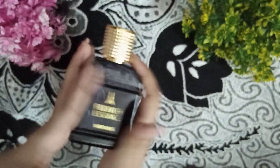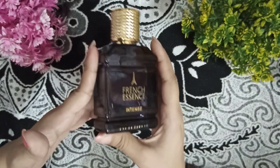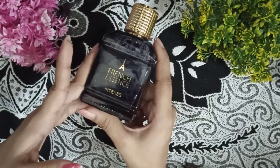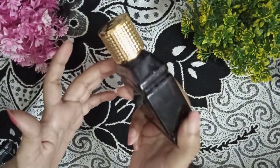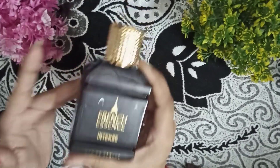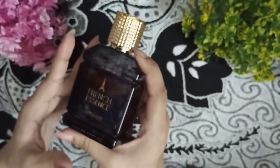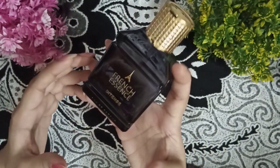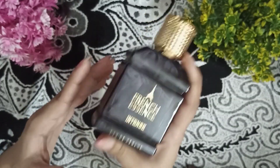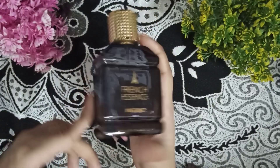According to me, it is a very best deal — you should go for it. For gifting purposes, it is a very good perfume. I am giving it a 4 out of 5 rating. I gave it a little less because the opening is a little hard, and not everyone likes that. According to me, about 70% of people will love this fragrance. Overall, it is a 4 out of 5 star rating.